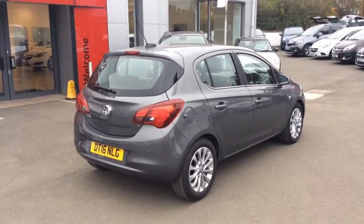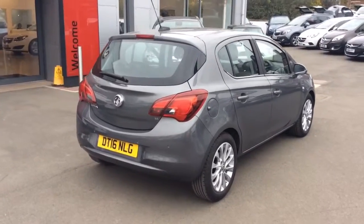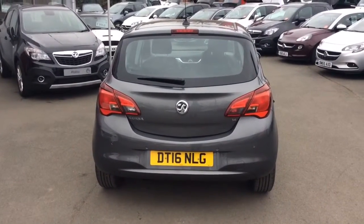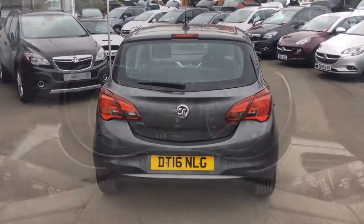This one-owner vehicle will come with the remainder of the manufacturer's warranty, which will expire in 2019. All of our Network Q approved vehicles come with their first annual service, as well as a 12-months roadside assistance package and a minimum 12-months warranty.